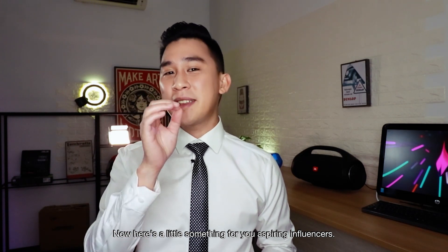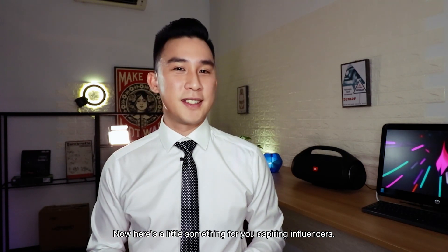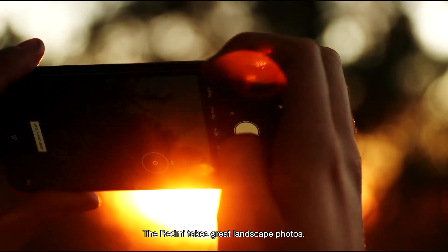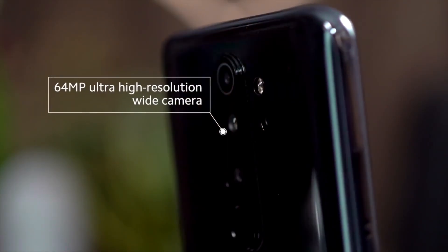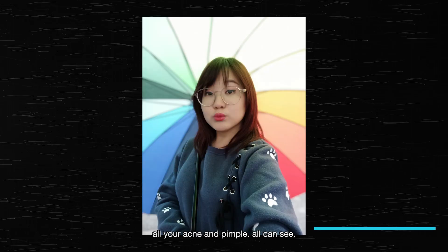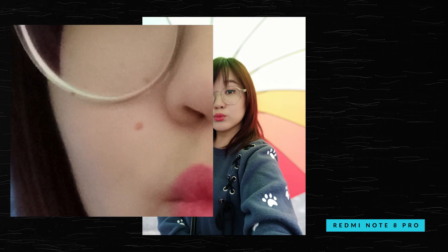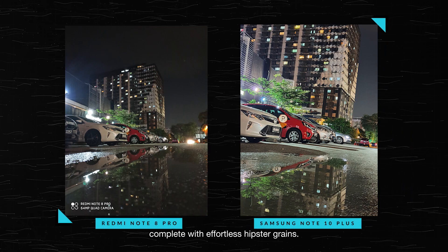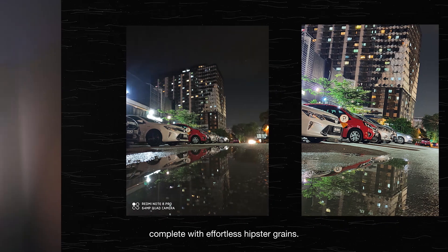Here's a little something for you aspiring influencers. The Redmi takes great landscape photos, but its high quality means all your acne, your pimples, can all be seen. It also takes great night shots, complete with effortless hipster grain.